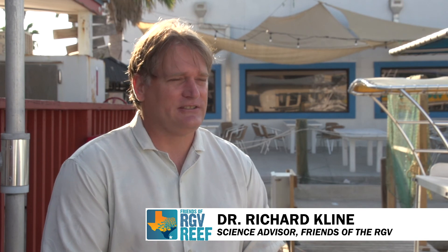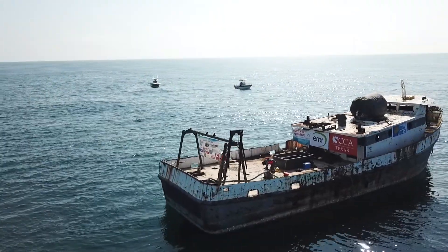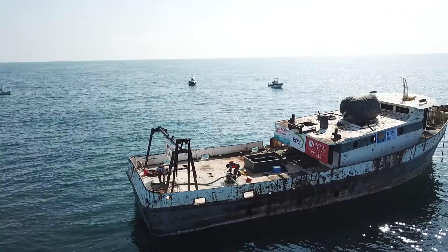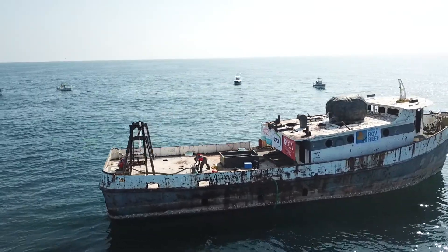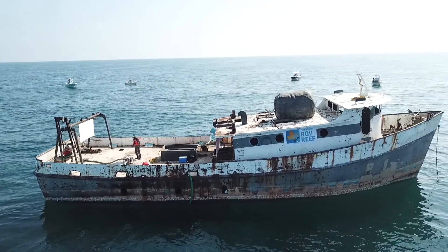I'm Dr. Richard Klein from the University of Texas Rio Grande Valley in the School of Earth, Environmental and Marine Sciences. I'm also the science advisor for the Friends of the RGB Reef. Today we're going to witness the deployment of a 96-foot shrimp boat that's going to be deployed on the seafloor for the sake of increasing fish populations in the Rio Grande Valley Reef.